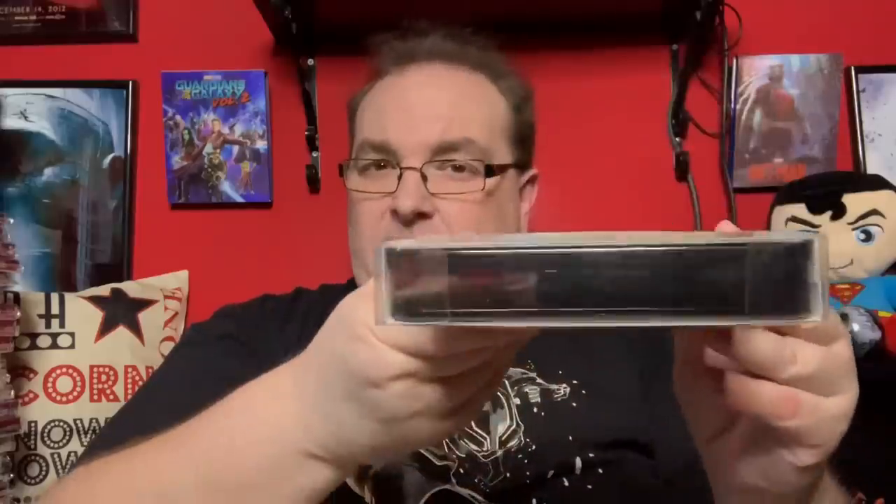Next up is one I picked up from CEX — a film I went to see with Lulu and Claire and we thoroughly enjoyed it: Jennifer Lawrence in Red Sparrow. Really good film. After that I went for Deadpool 2: The Super Duper Cut — a jumbo standard 4K edition rather than the steelbook, because I didn't think the steelbook would blend in with my original HMV steelbook.